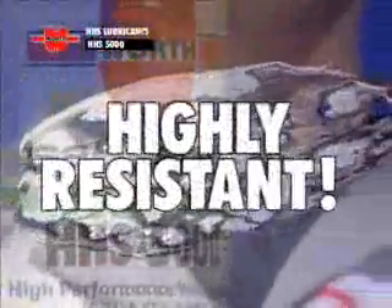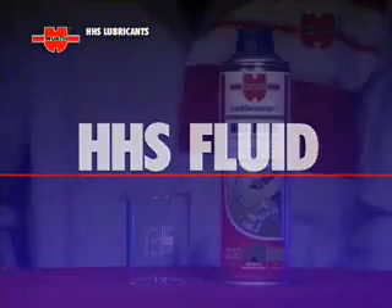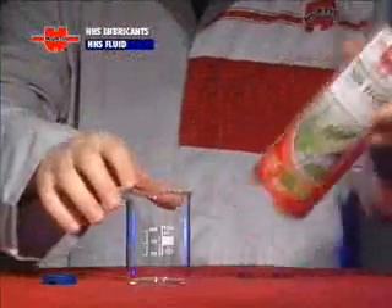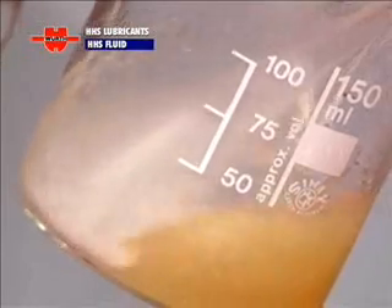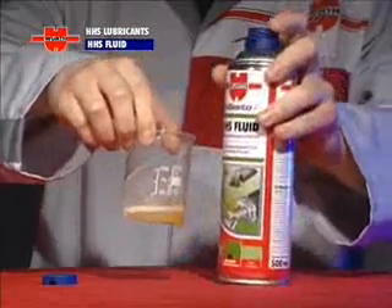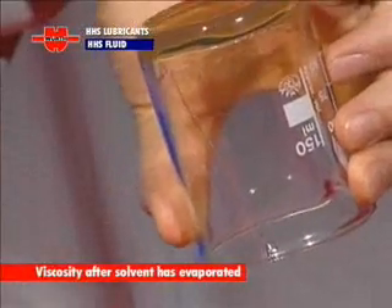In all conditions, even the most extreme, HHS 5000 is highly resistant. HHS 2000 lubricant features a low-solvent-content fluid grease, resistant to centrifugal force, with a low viscosity when sprayed. It becomes a non-running thick grease once the solvent has evaporated completely.